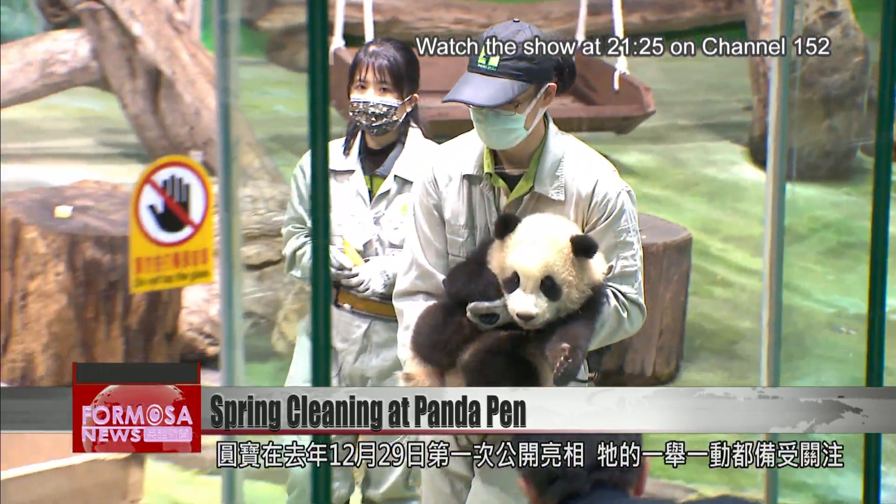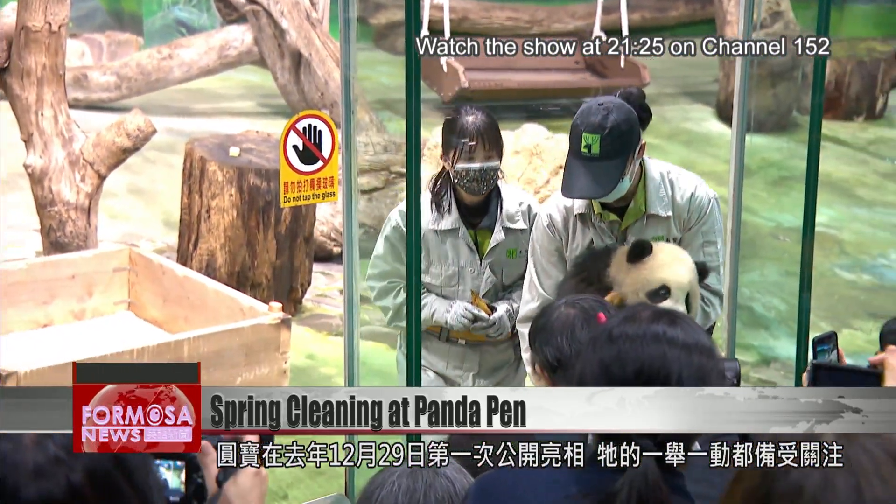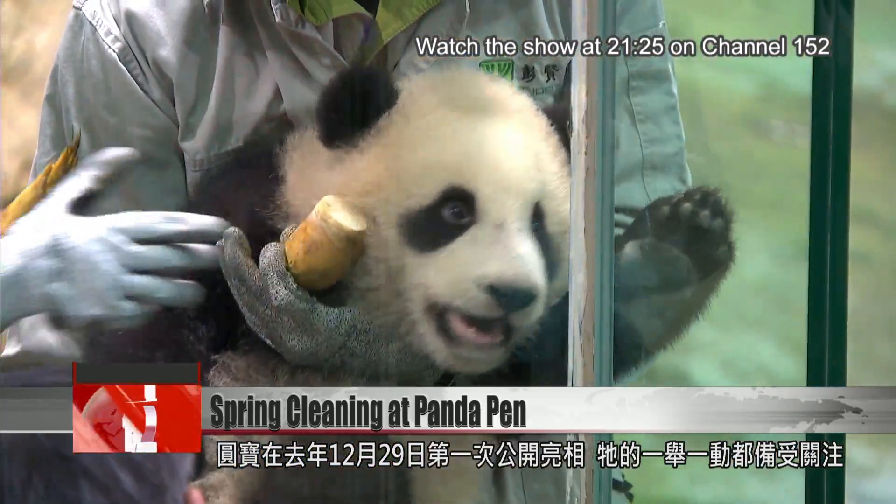Taipei Zoo's panda cub Yuan Bao made her first public appearance on December 29th. Her antics and adventures have made her the talk of the town.